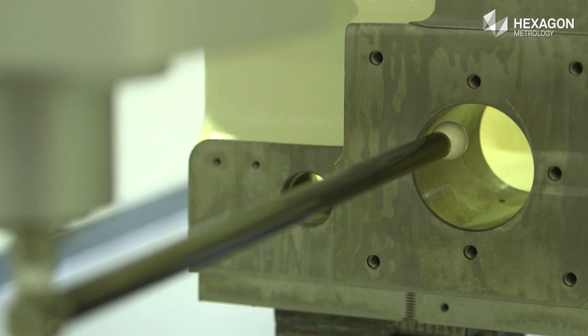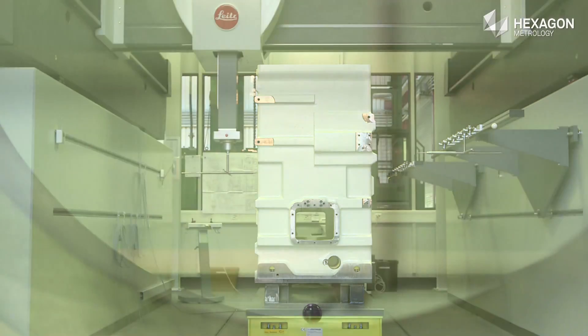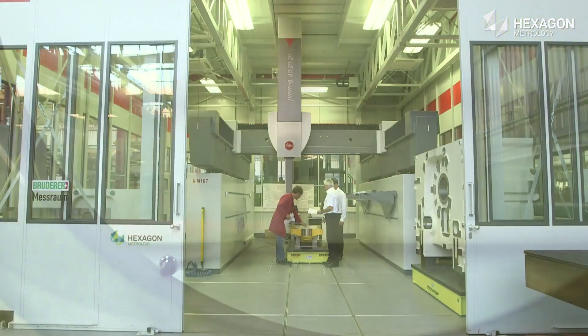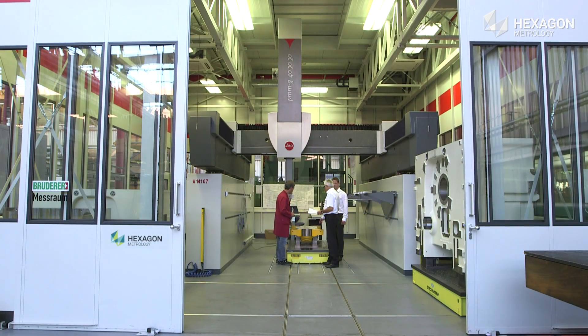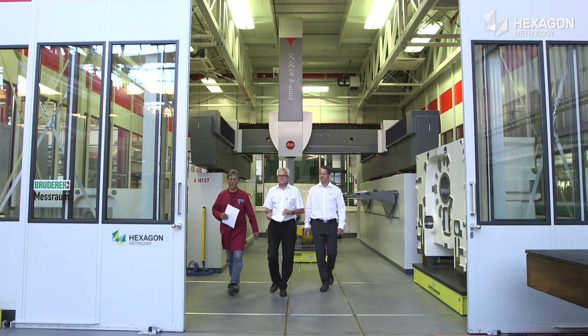The machine is based on a U-shaped design and active dampers, which ensures optimum accuracy and maximum measuring throughput. With high precision measuring technology from Hexagon Metrology, Ruderer is one step ahead.